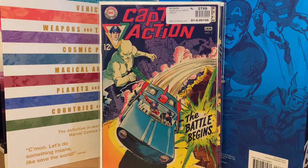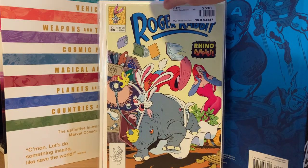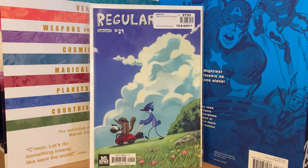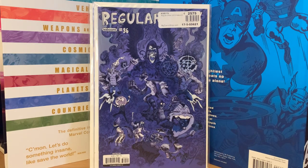I needed this one to complete my Captain Action run — it's only about a five-issue series, and this one was six dollars. I also found my old Roger Rabbit comic books needed a couple to complete that run — I might have lost some in my basement flood. Number two was two dollars and number 13 was also two dollars. I picked up a couple of Regular Show comics too — still trying to complete that run. Number 29 was four dollars — really hard to find, print run was probably low. Number 31 and number 36 were also four dollars each, basically cover price.